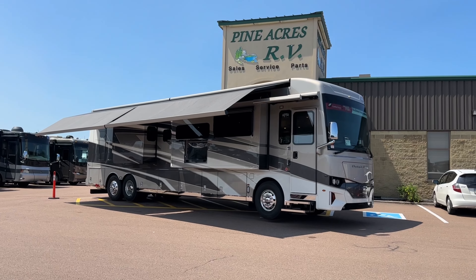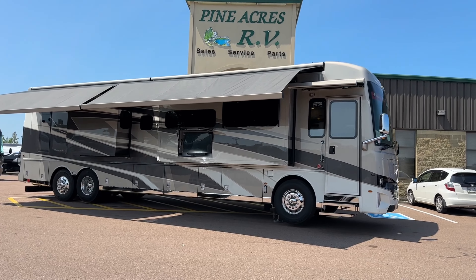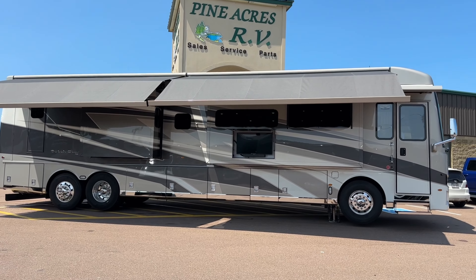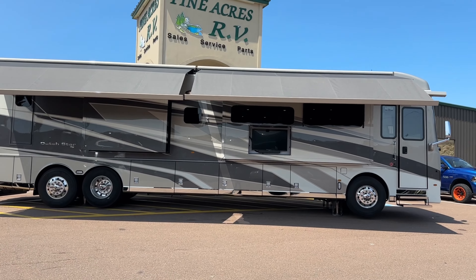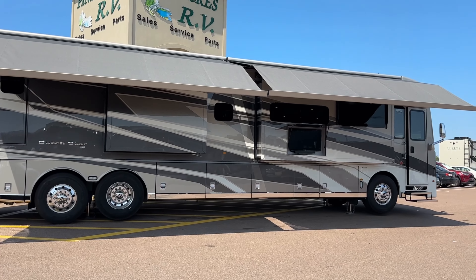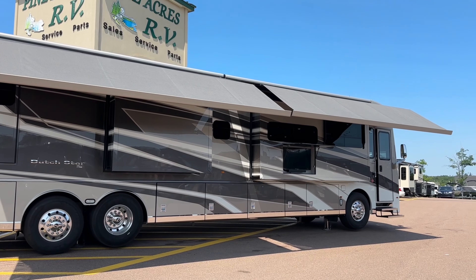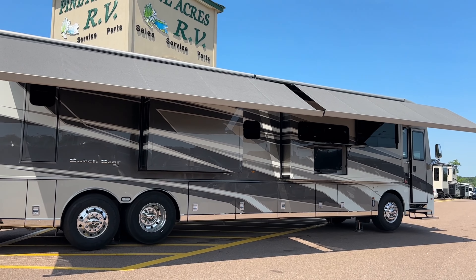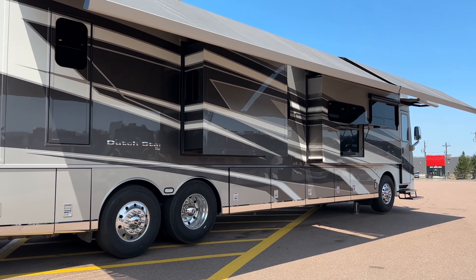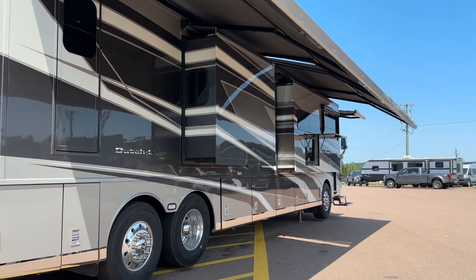Holy moly folks, you want to see what a million dollar coach looks like? Here we go — fresh arrival right from Indiana. It's a 2025 Newmar Dutch Star 4369, the most popular model they sell, and we have it optioned out with absolutely everything. How about two Girard armless awnings? That's almost a $30,000 option. Full body paint — you know you're dealing with a quality coach when you see paint within the slide.